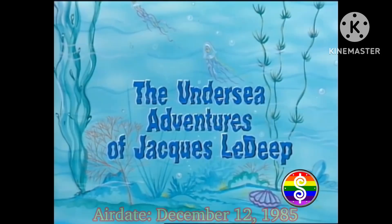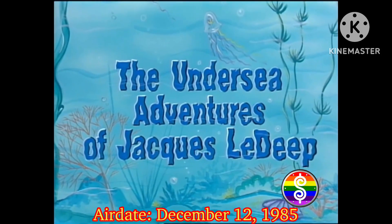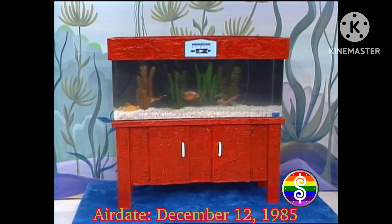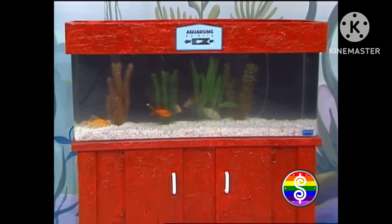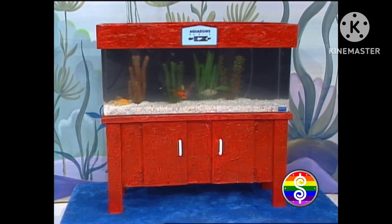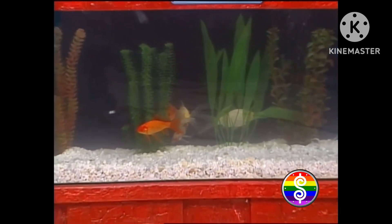The undersea adventures of Jacques Ledeep begins with this new aquarium. Aquariums by Kirk — a unique approach in capturing the splendor of the sea, a self-sufficient, fully operational unit designed to enhance any commercial or residential space.